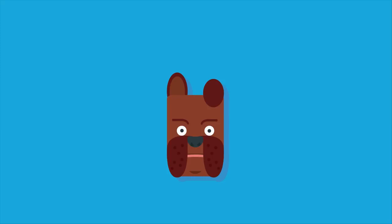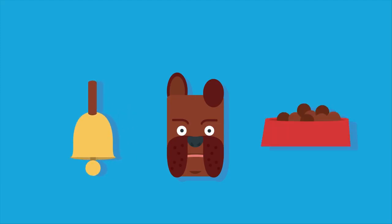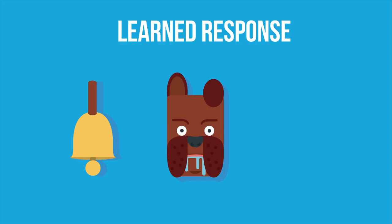Pavlov's dogs is an example of conditioned learning. During his experiments, Pavlov rang a bell immediately before feeding the dogs. He found that after a while the dogs would produce saliva just on hearing the bell, without food being provided. Pavlov called this a learned response, which does not involve subconscious thought, and is a conditioned reflex.